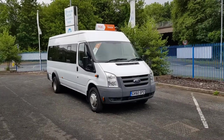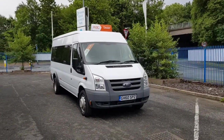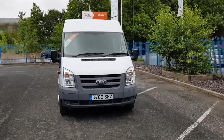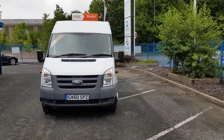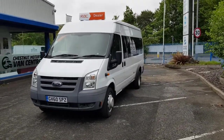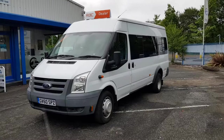Hi, I'm Richie from Chestnut Van Centre, and I'm going to show you around this 2010 Ford Transit minibus. 17 seats, one owner from new, it's been used by a school, and has only covered 41,000 miles.